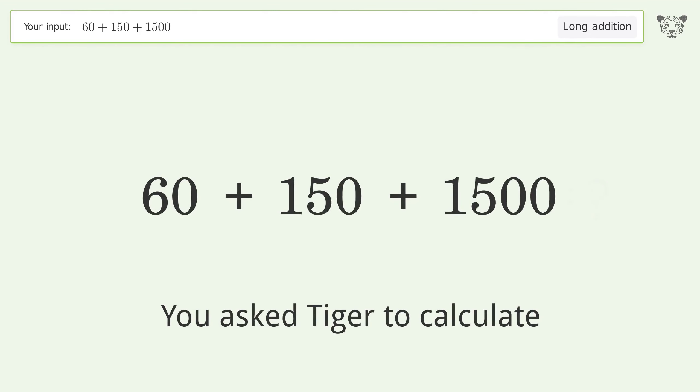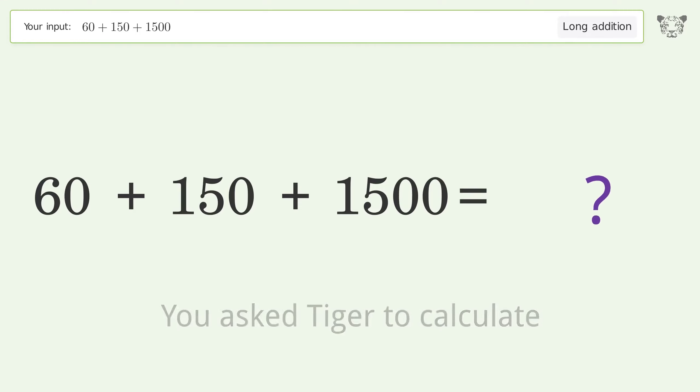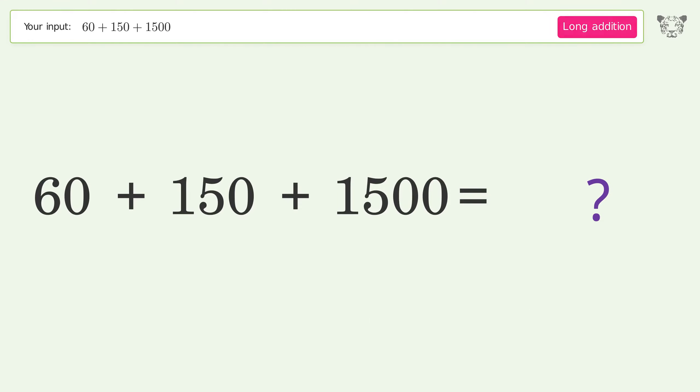You asked Tiger to calculate. This deals with long addition; the final result is 1710.